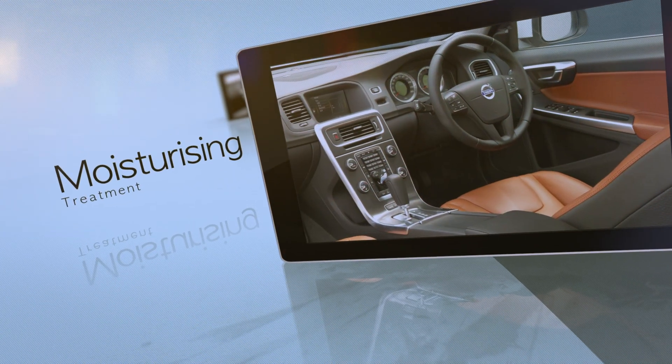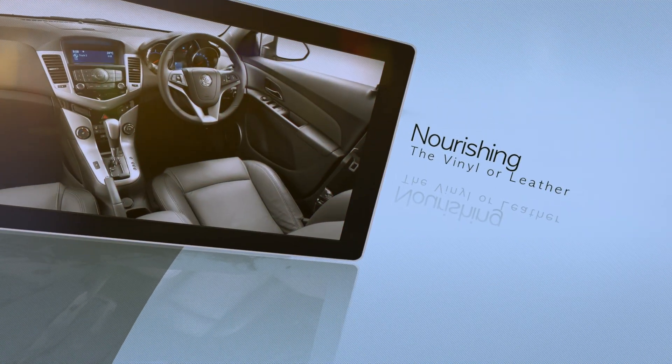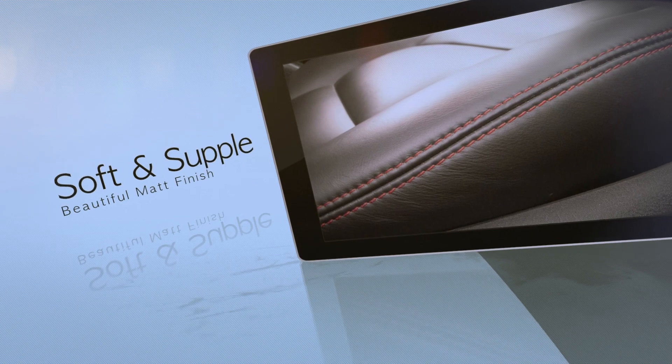PlatinumGuard Vinyl Leather Treatment is a deeply penetrating, moisturising treatment designed to nourish the vinyl or leather, leaving it soft and supple with a beautiful matte finish.